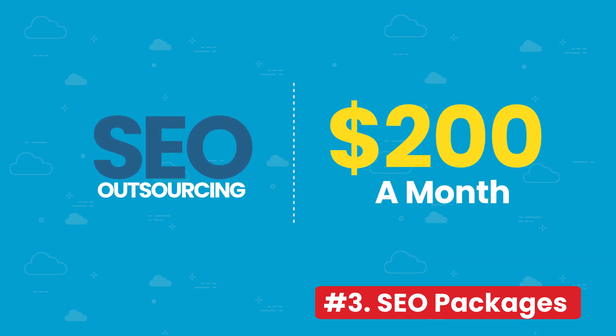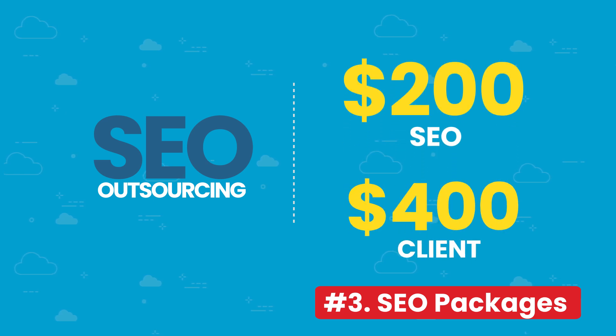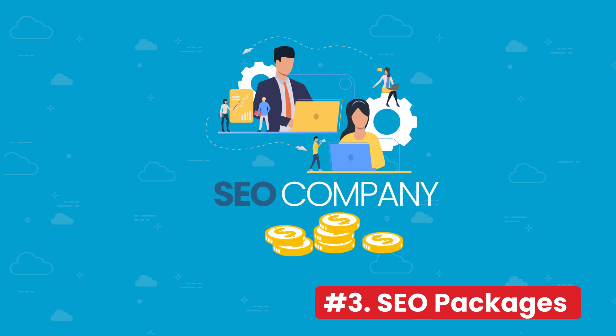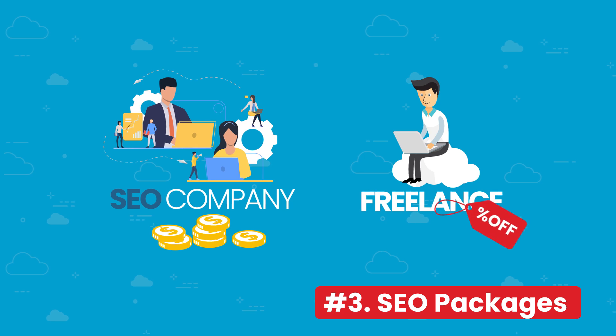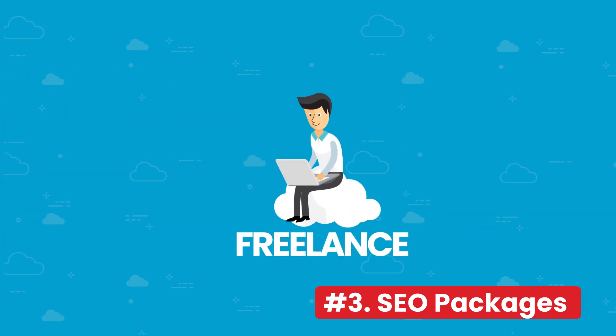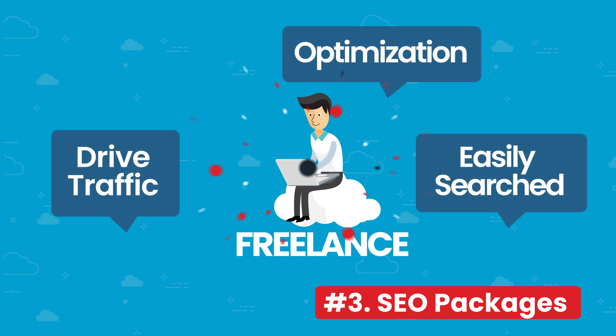I would personally tack on another $200 a month to SEO packages when I outsourced it. For example, if my SEO guy charges $200 a month, I would then charge the client around $400 a month. Remember, anywhere the client goes, the SEO companies will charge more because they have more overhead. So use your advantage as a freelancer and offer a discount. And remember, sometimes you need to sell your clients, so use words like "drive traffic," "optimization," or "easily found on Google."